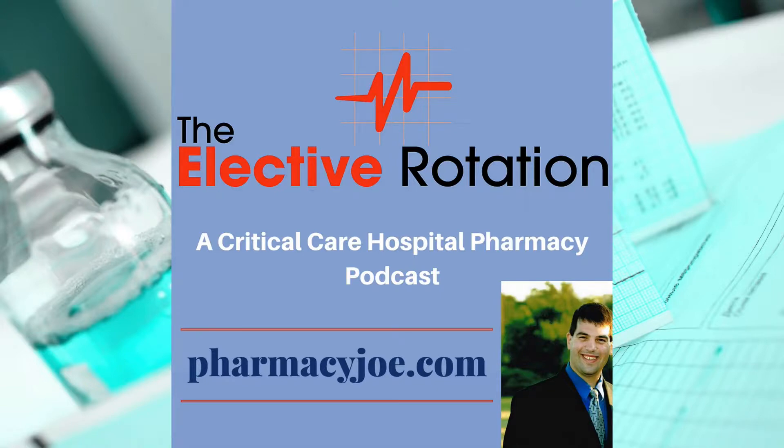What's up, Pharmacy Nation? I'm Pharmacy Joe. Thank you for being a listener of the Elective Rotation, a critical care and hospital pharmacy podcast. This is episode 427. In this episode, I'll discuss topical lidocaine for wound vac dressing changes. I have all the evidence supporting today's show linked up in the show notes at pharmacyjoe.com/episode427.